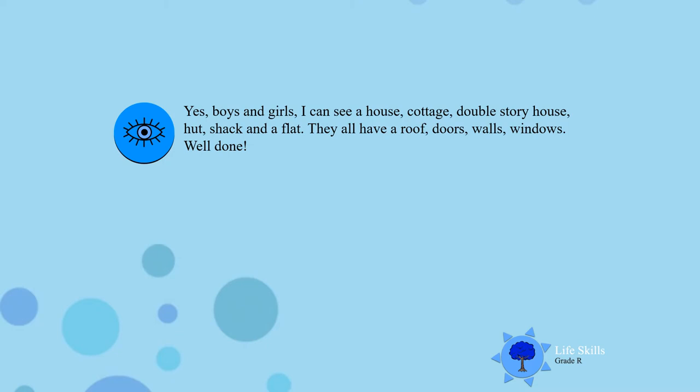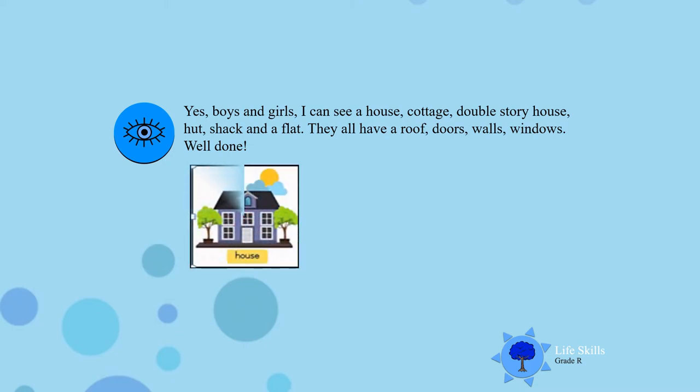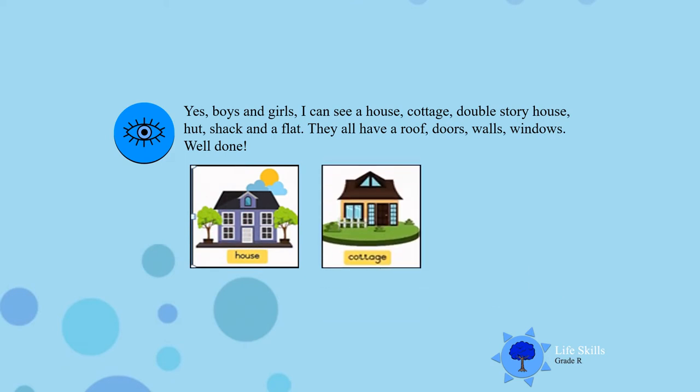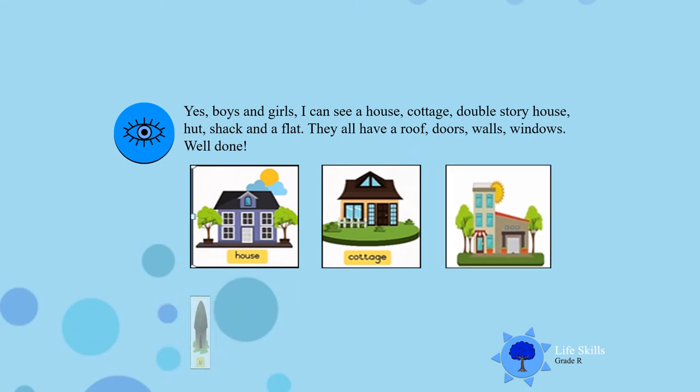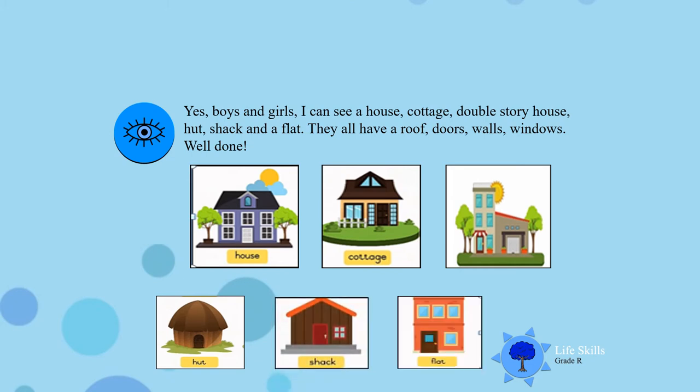I can see a house. I can see a cottage, a double story house. I can see a hut. I can see a shack and a flat. Look carefully at them — they all have a roof, doors, walls and windows. I am sure that you can identify with one of these homes and you live in one of these homes. Very well done boys and girls.